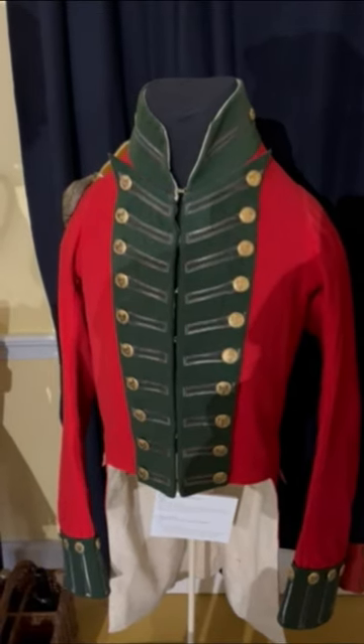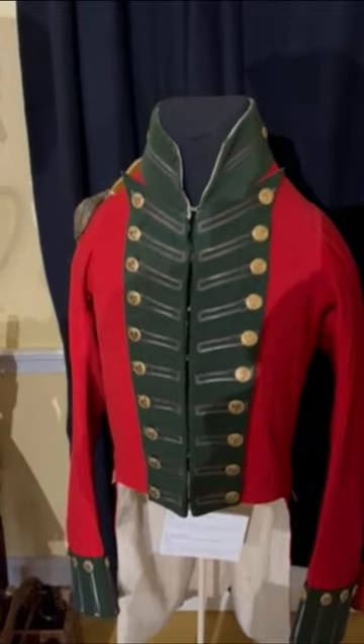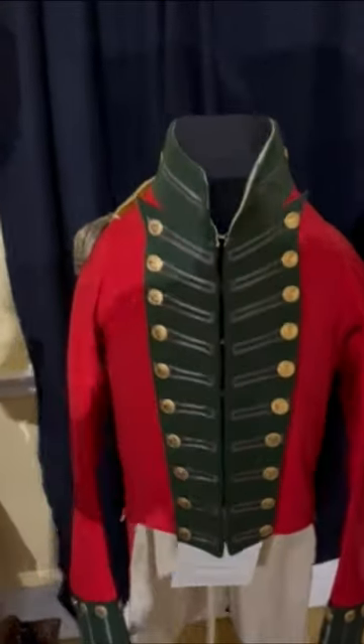This would have been a coat for a company level officer, maybe a captain or lieutenant, noticeable by the single epaulet on the right shoulder.